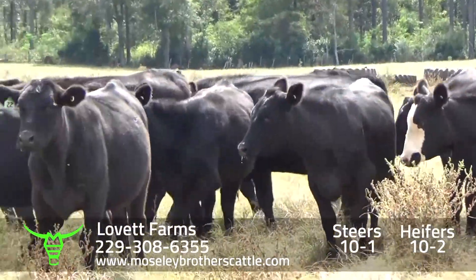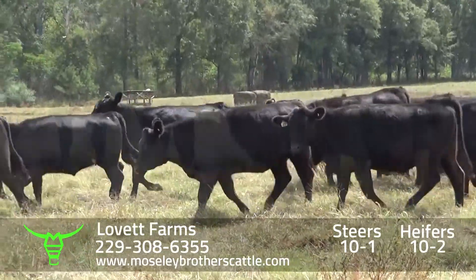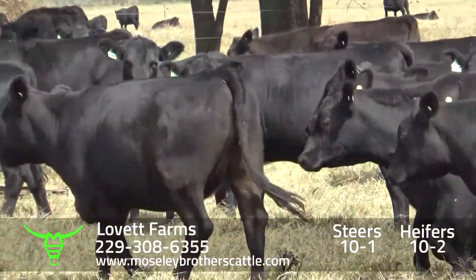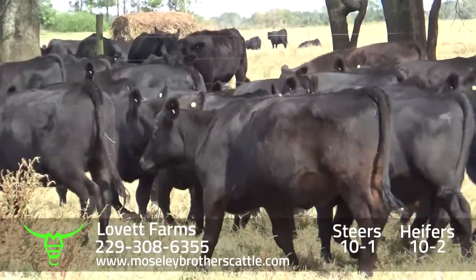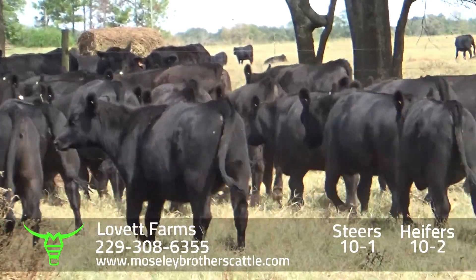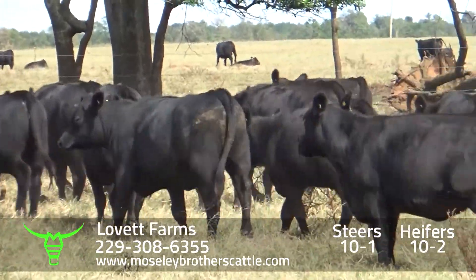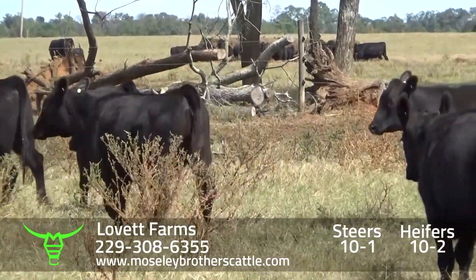Cattle are real docile. It's a little cool this morning — we just got rain and the weather's changing. Over the years, a lot of Mr. Bobby Lovett Farms heifers have been bought for replacements. There's a lot of herds in our area carrying their bloodlines.